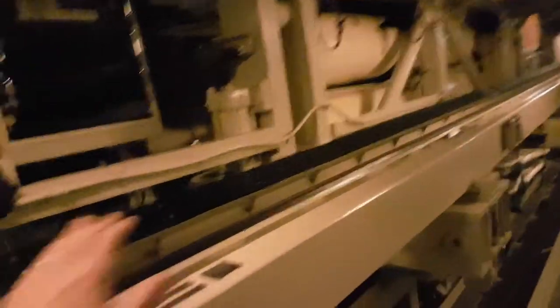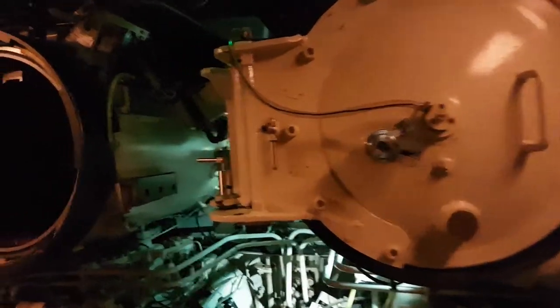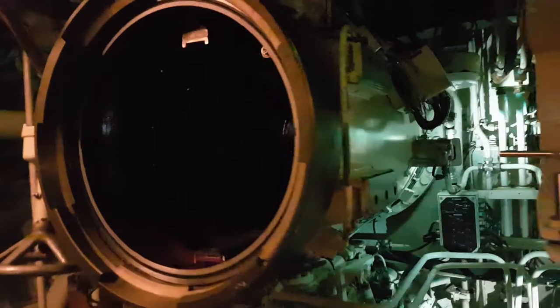Now we have four loading systems — two upper and two lower — so in all we have four torpedo tubes on this level. And I also think there are torpedo tubes above us, so if we look up here we can probably see some of those torpedo tubes.